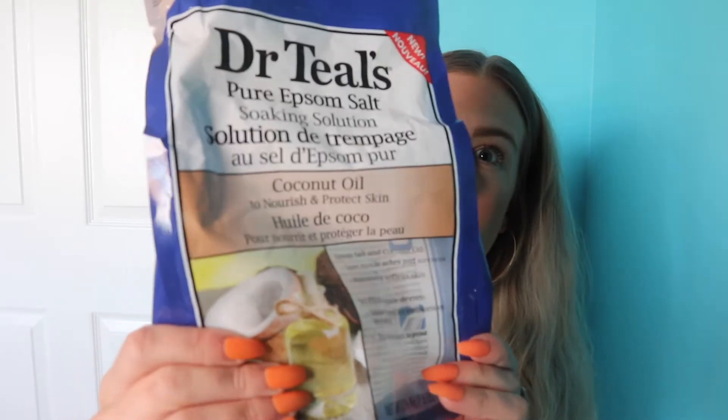The first item is right on top here. This is the Dr. Teal's Coconut Oil Epsom Salt. I talked about the lavender version in my empties, but this is actually my all-time favorite type. They are so moisturizing on the skin and they smell so good, so this is definitely a favorite. I'm going to be ordering more of these off Amazon — they're less than $10 and you get a huge bag.